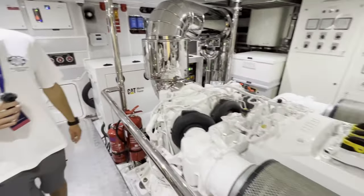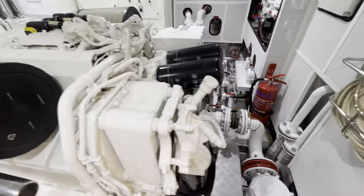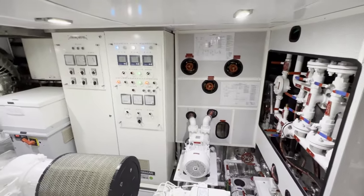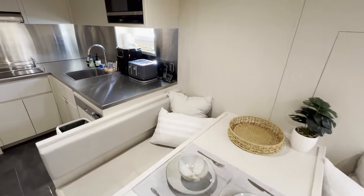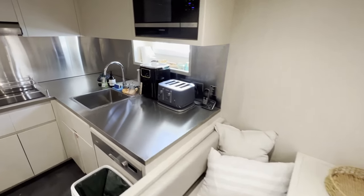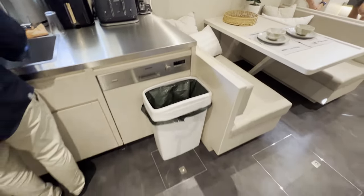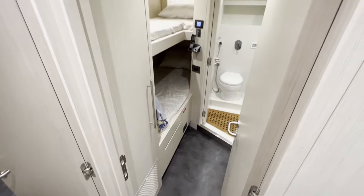Thank you. That's very nice — lots going on here, this is where everything is happening. Here's a nice spacious crew area — your crew will be very happy here. Full kitchen and galley, and there's a half-pantry. And there are three crew cabins.